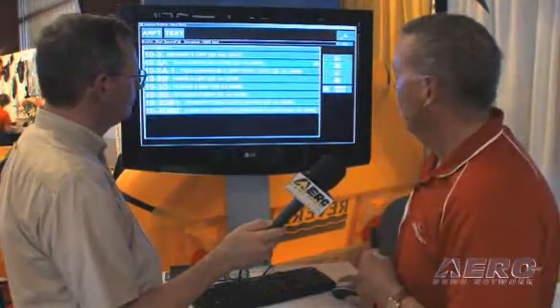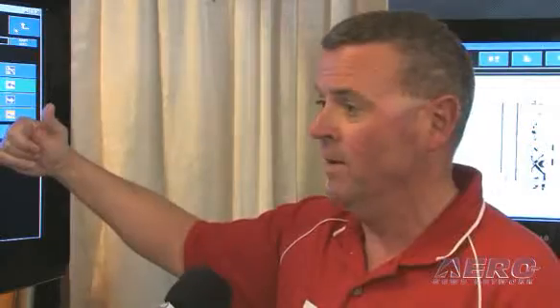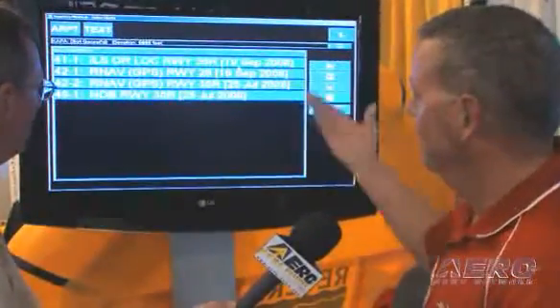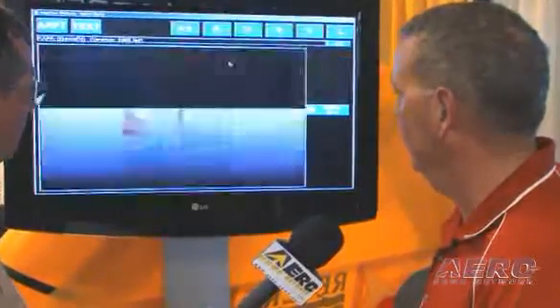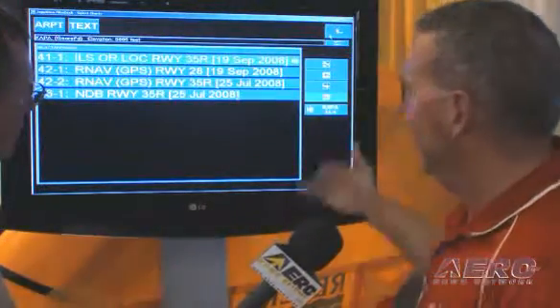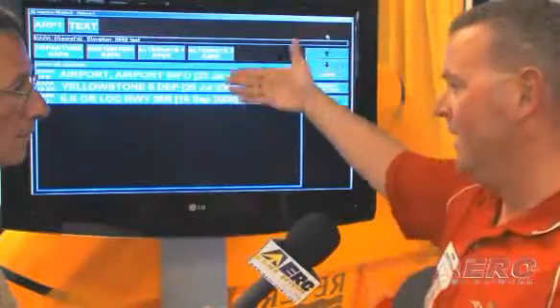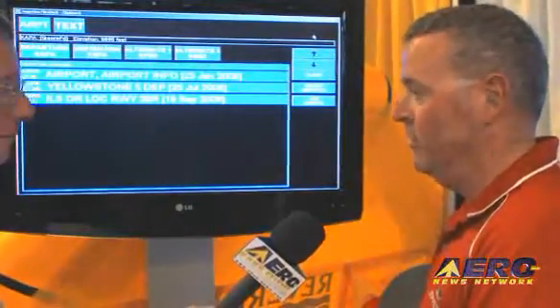I'll go back up to the airport list in case there's another chart I might want to select. I'll select an approach — I'll add the ILS 35 right to it, in case I'm coming back for any reason. I can add that to my list. Now I've pretty much selected what I want, and I can go one more level back up to my departure. You'll notice I've added these three charts in the order that I want to view them.